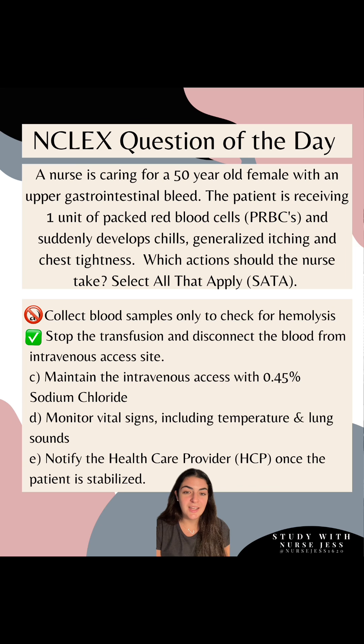Option C: maintain the intravenous access with 0.45% sodium chloride. This is false. We do not use hypotonic solutions — we use isotonic solutions. 0.9% sodium chloride is the only solution we use, and we're using it to maintain hemodynamic stability. We don't want this patient crashing.